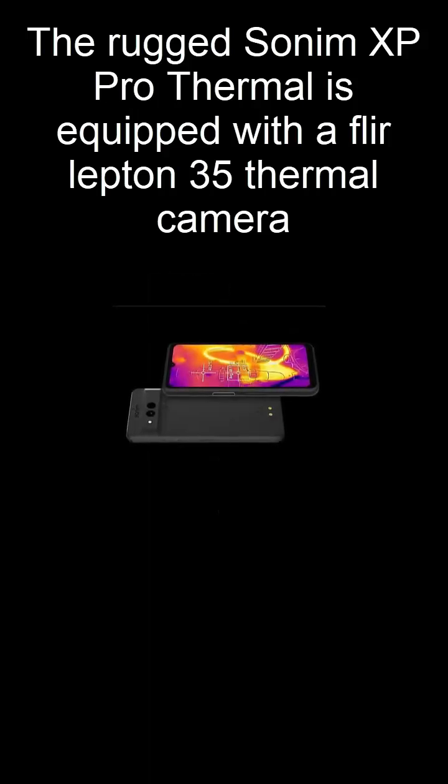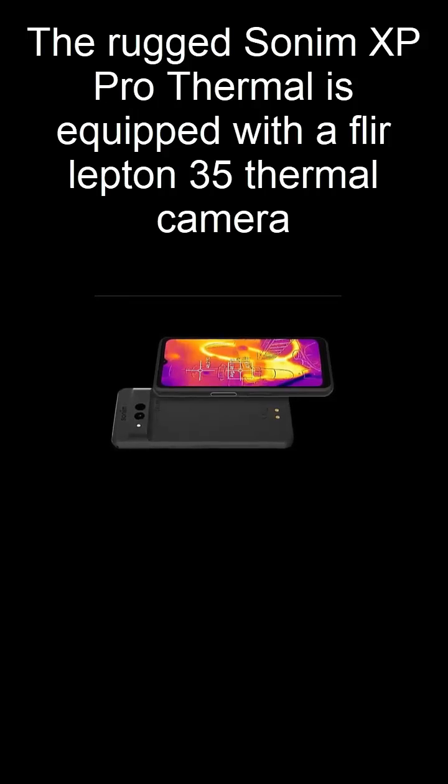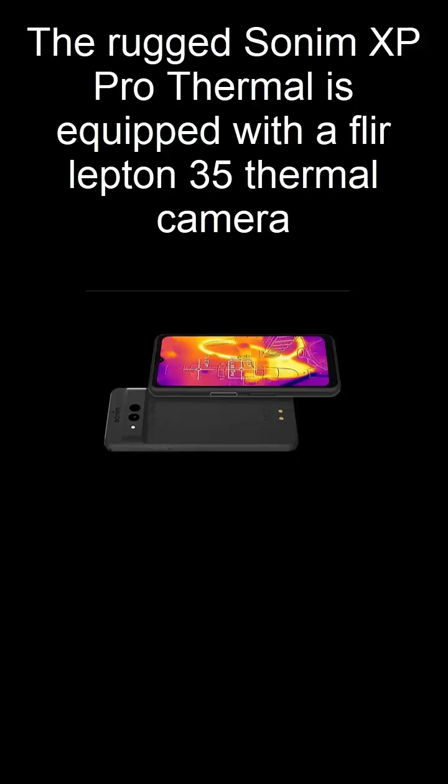Its 6.58-inch FHD Plus display, reinforced with Gorilla Glass Victus 2, ensures maximum visibility and durability in the toughest environments. And with a 5,000 milliamp-hour battery, you get long-lasting power for demanding workdays.